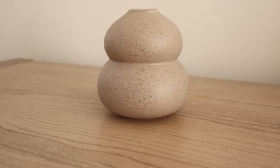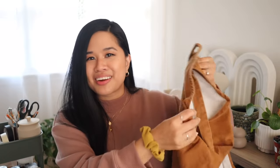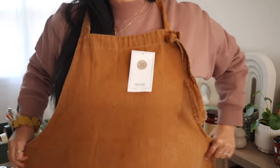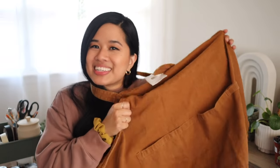I also grabbed an apron from H&M Home — I don't know if I'm actually going to use it to cook or for crafting, but it is in this beautiful rusty color, which you guys know is like my favorite color ever. It also has pockets at the bottom. If you've been looking for a cute apron at a great price, I would totally recommend this one. It'll look so good just hanging up in the kitchen making you look like a casual baker or cook. Aprons are supposed to be functional, but this one serves as both decor and function.